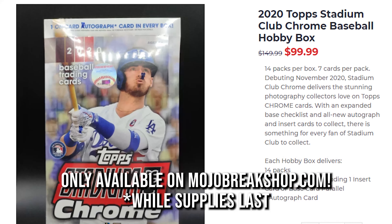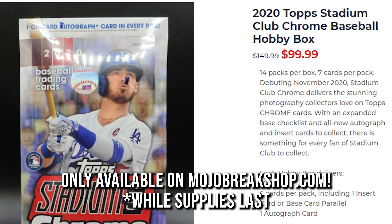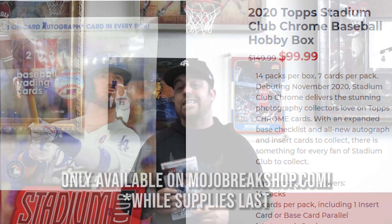One that we have at a special price: Topps Chrome Stadium Club Baseball. We're doing these at mojobrakeshop.com for $99 right now — we're running these on a special. There's one on-card auto per box. Stadium Club is known for fantastic photography and you've got the shininess on top of that, plus the chase of the super fractures. Somebody just pulled a Ronald Acuna on-card auto. Awesome stuff.